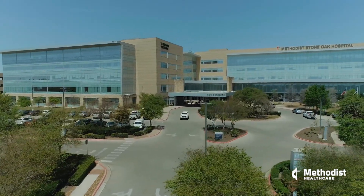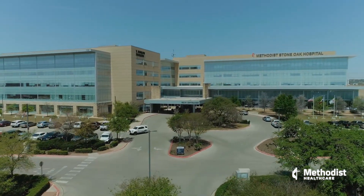The treatment for the different types of strokes really depends on which type of stroke you're having and how soon you get to the emergency room. Timely intervention is really necessary for the best outcome.